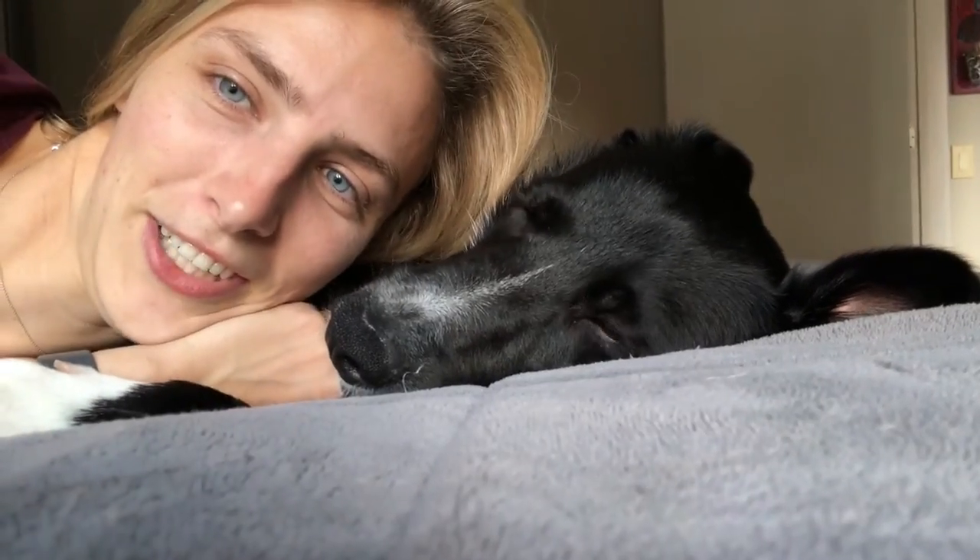We're having a little cuddle session on the bed right now. As you can see, he looks very, very content. Don't you? Alright, I'll leave him alone.